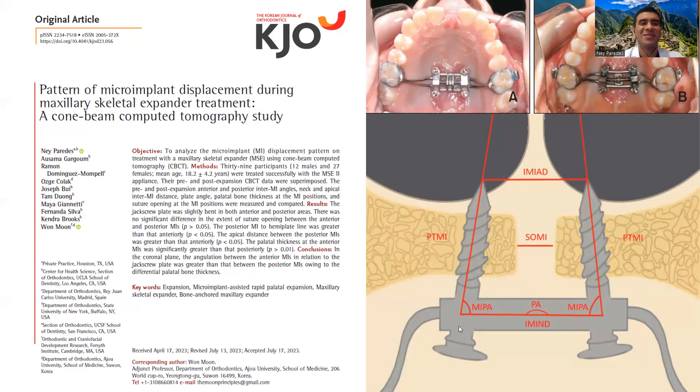Hello, this is Dr. Ney Paredes. I'm currently practicing orthodontics in Houston, Texas, USA. I graduated from the UCLA orthodontic program last year, and today I'm presenting the following paper: Pattern of the Microimplant Displacement During Maxillary Skeletal Expander Treatment, a Cone Beam Computed Tomography Study.